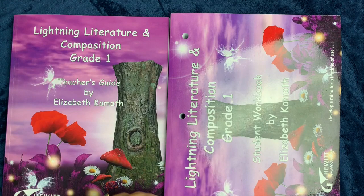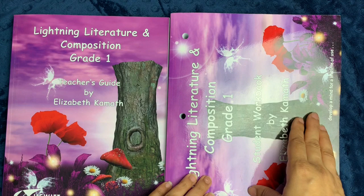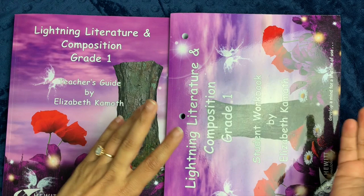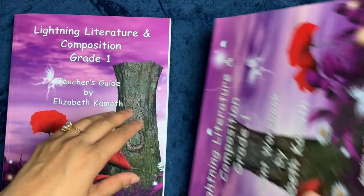When you go on to Hewitt Homeschooling, you have the option of purchasing the entire set, which comes with the teacher's guide, the student workbook, and all the readers, or you can just purchase the teacher's guide, or just the student workbook, or just a set with the two of them together, which is what I did. I didn't purchase the books because I figured I had a lot of them already, and I could find a lot of them in thrift stores, thriftbooks.com, bookoutlet.com, and similar sites.